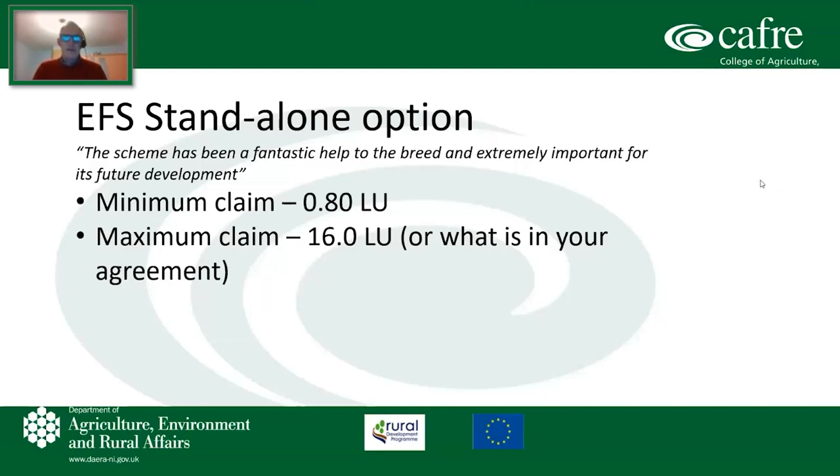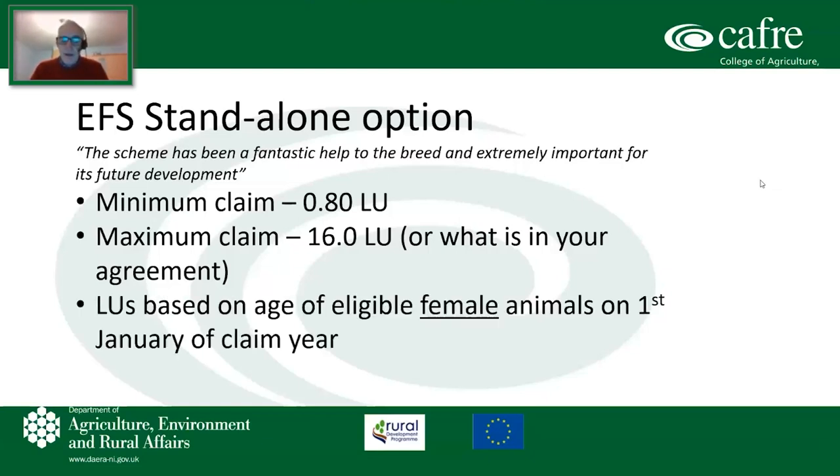Now into the nitty-gritty of the EFS option. The minimum claim is 0.8 of a livestock unit, and the maximum claim is 16 livestock units, or whatever is in your agreement if you agreed a lower livestock unit — say five or six — at the time. The livestock units are based on the age of eligible female animals on the 1st of January of the claim year, so those animals must be eligible on that date.